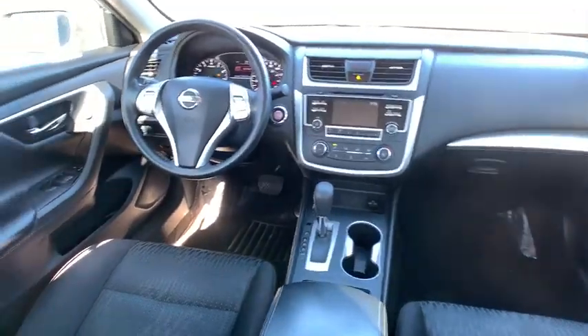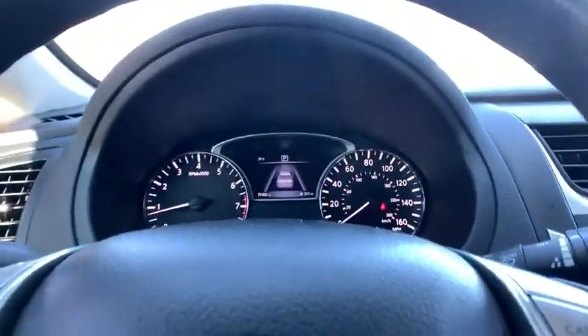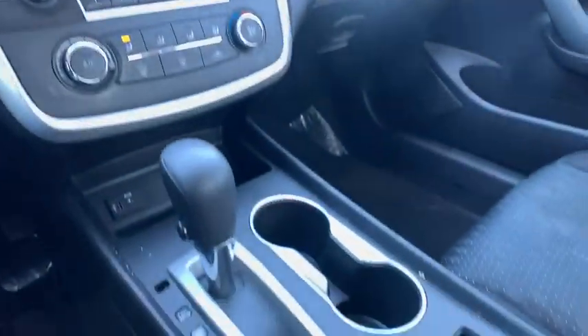Adjustable steering wheel, power steering, keyless start, four-wheel disc brakes, cruise control, AM-FM stereo radio, rear defrost.